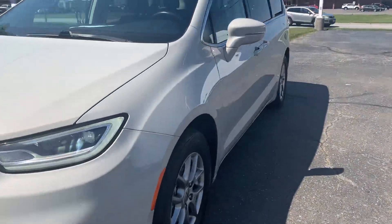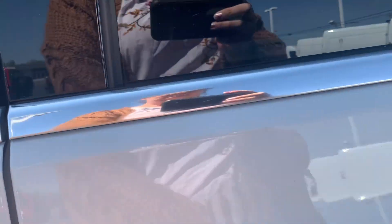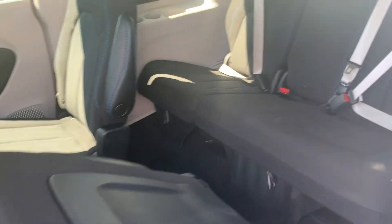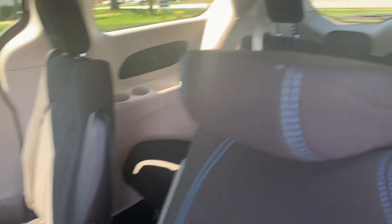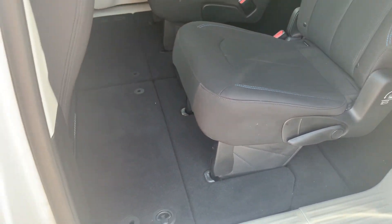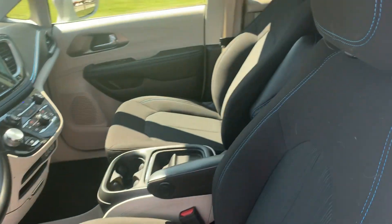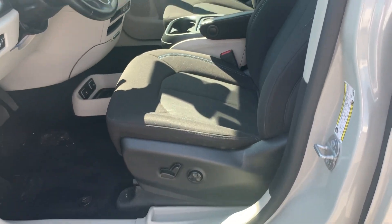We'll check out the inside. Third row seats look good. Second row seats are in good shape. Front seats look good, and the driver's seat is power adjustable.